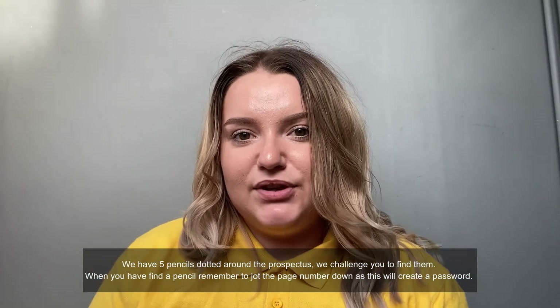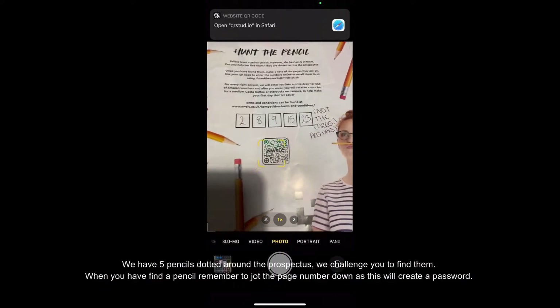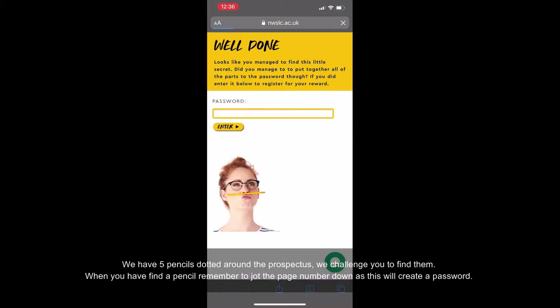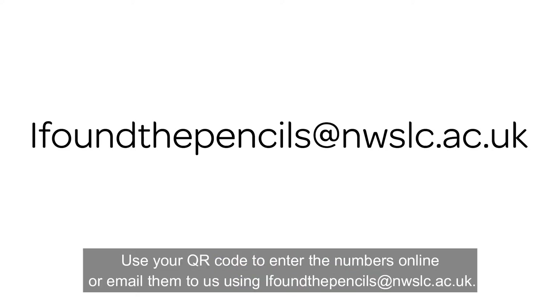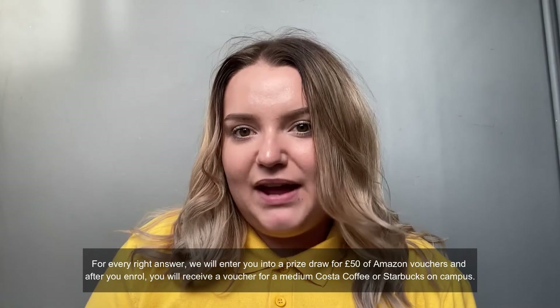We have five pencils dotted around the prospectus and we challenge you to find them. When you have found a pencil, remember to jot the page number down as this will create a password. Use the QR code to enter the numbers online or email them to us using 'I found the pencils at NWSLC'. For every right answer, we will enter you into a prize draw for a £50 Amazon voucher.